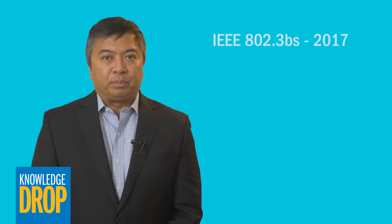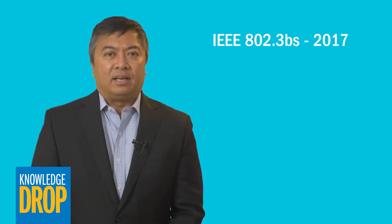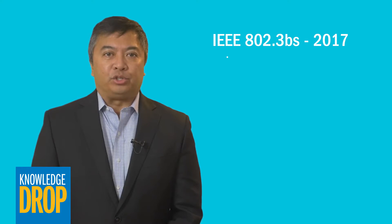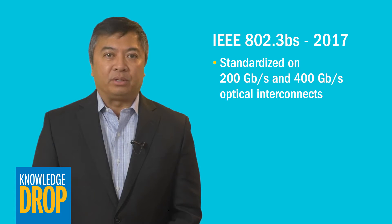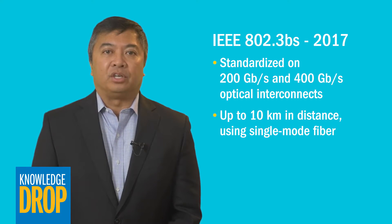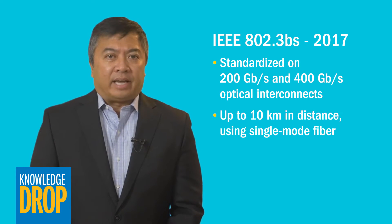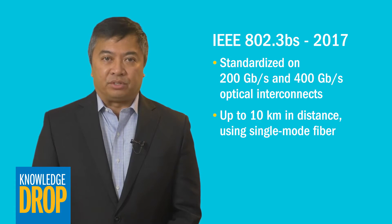With the publication of the IEEE 802.3BS standard in 2017, the IEEE standardized on 200 Gbps and 400 Gbps optical interconnects that can operate up to 10 kilometers in distance using single-mode fiber. The data rates and longer physical reach made single-mode fiber an attractive option for these types of facilities.